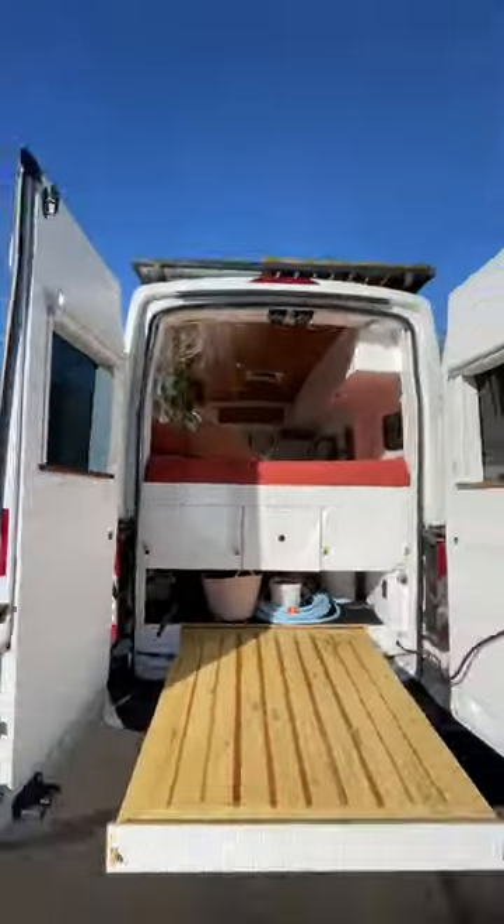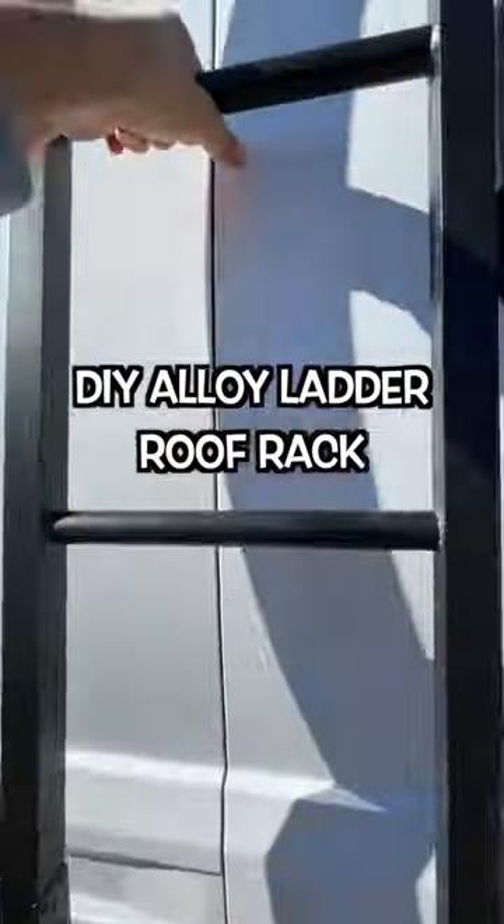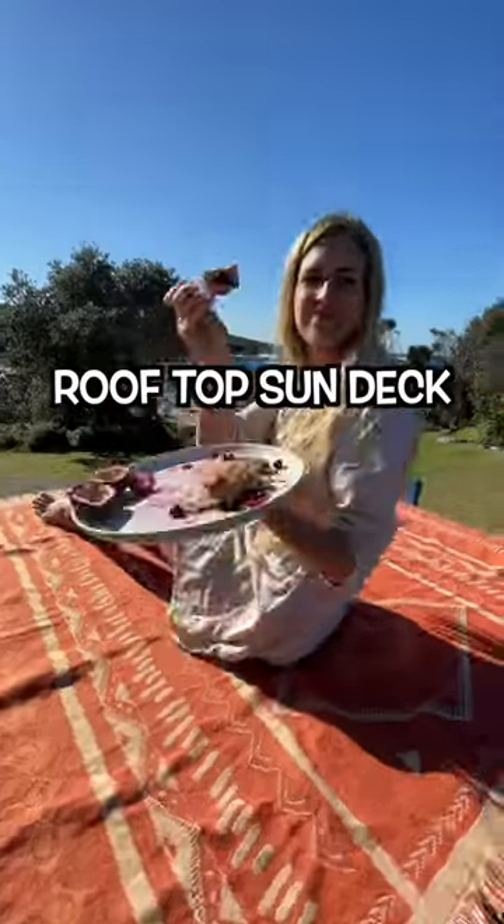Western red cedar ceiling, custom DIY aluminium side ladder and roof rack, and huge rooftop sundeck.